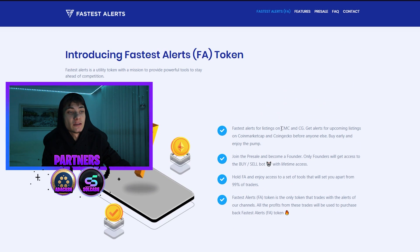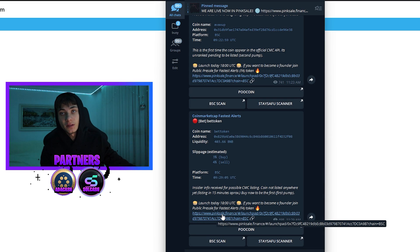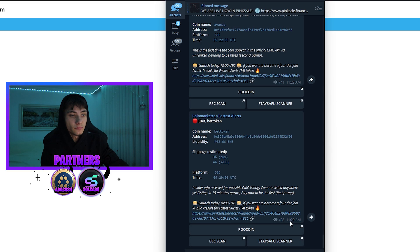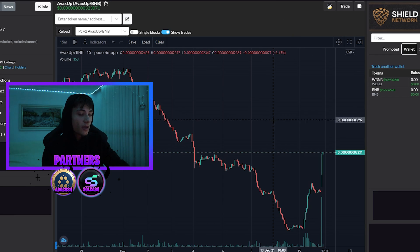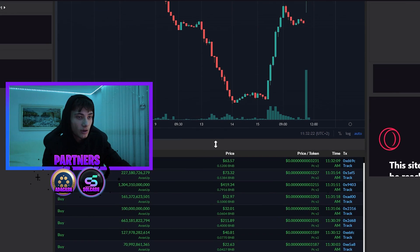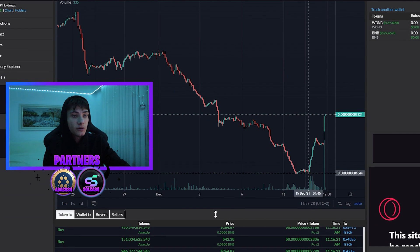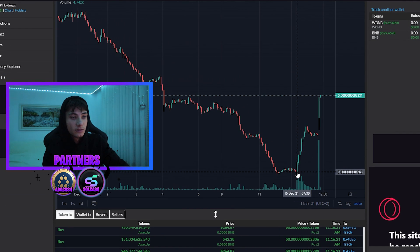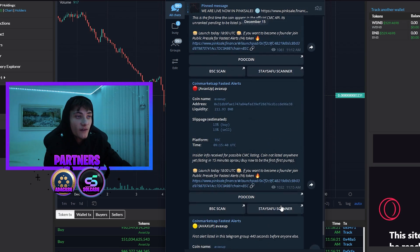Fastest Alerts for listings on CoinMarketCap and CoinGecko — we have a Telegram group for that. Yesterday I watched some alerts from this service. As you can see, five or six minutes ago we got an alert, and just take a look at this — it pumped up so hard. Look at all these buys — this is just from one alert. At 24K, you are still doubling your money if you bought in here.